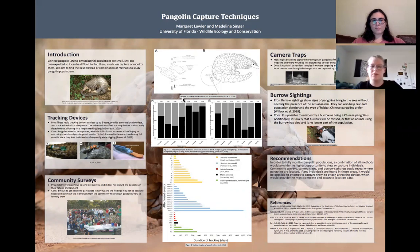The first potential method is tracking devices. These would have to be drilled into the keratin scales and attached with screws, due to the shape of the pangolin's head and scales, according to Sun et al. 2019. We've included a diagram in the center of where the transmitters would be attached to the pangolins. The pros of this method are that the trackers can last up to two years and collect accurate data.